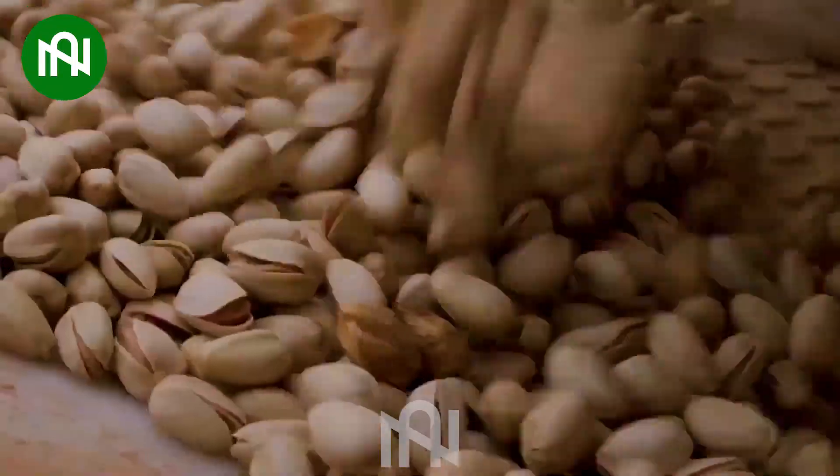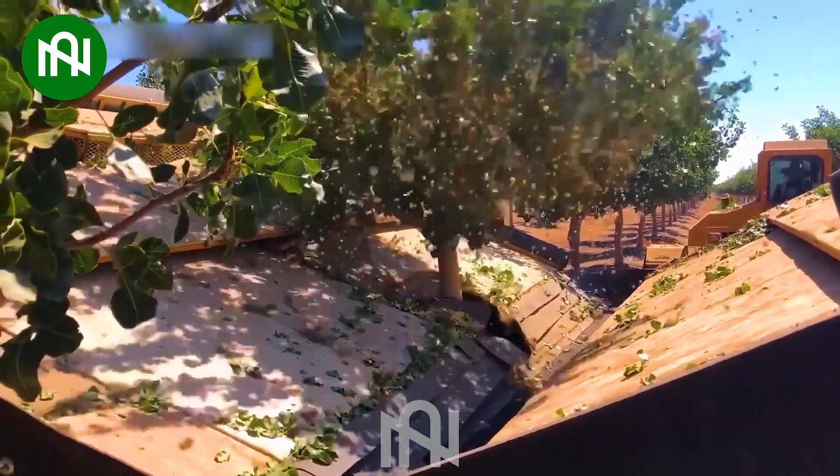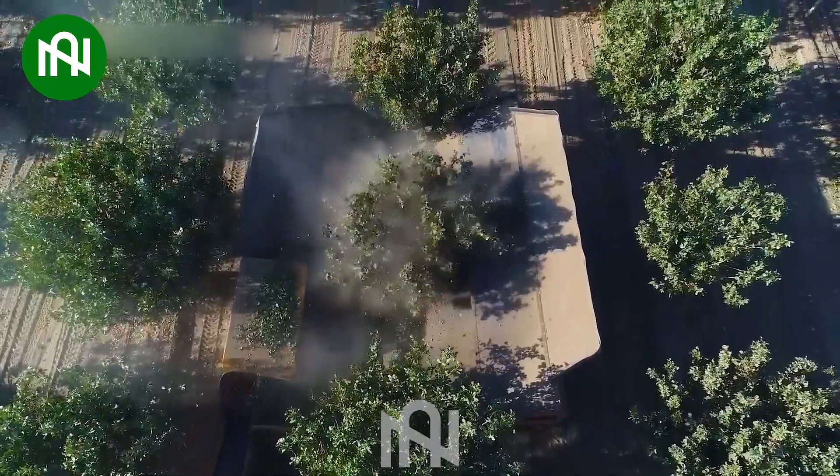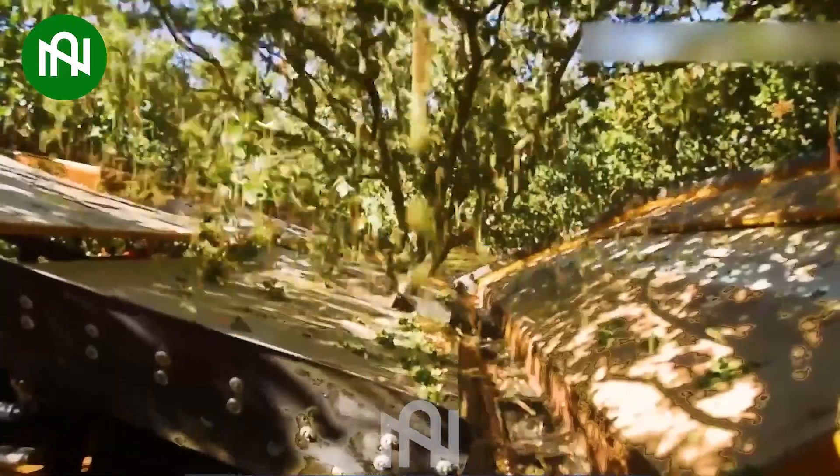The peanut harvester brings joy to farming with its efficient harvesting of peanuts. Its cheerful performance not only aids farmers, but also brings smiles to agricultural endeavours.